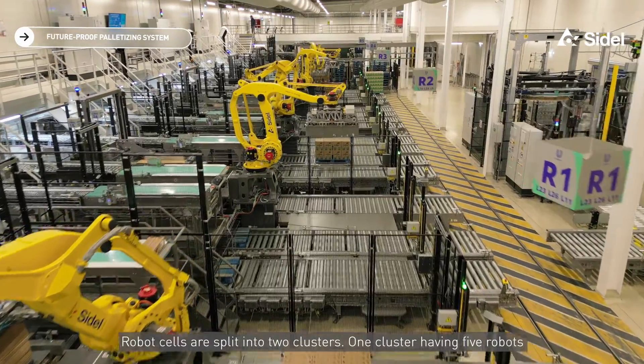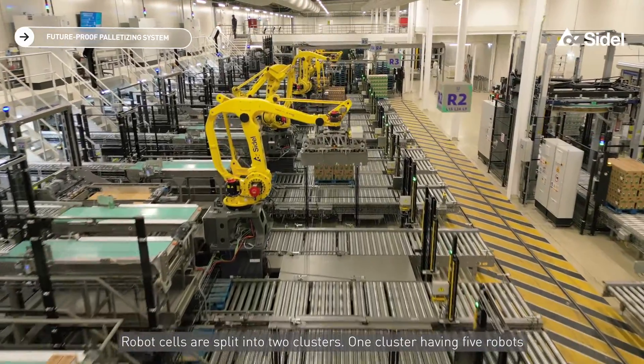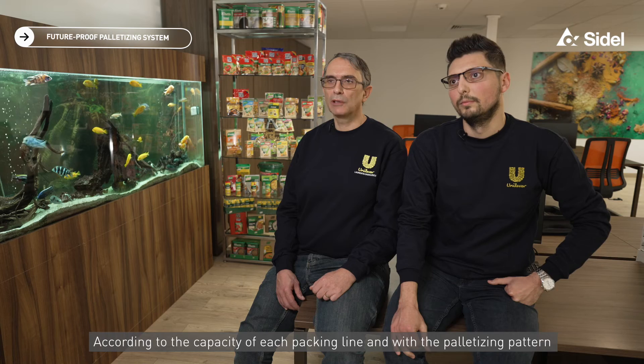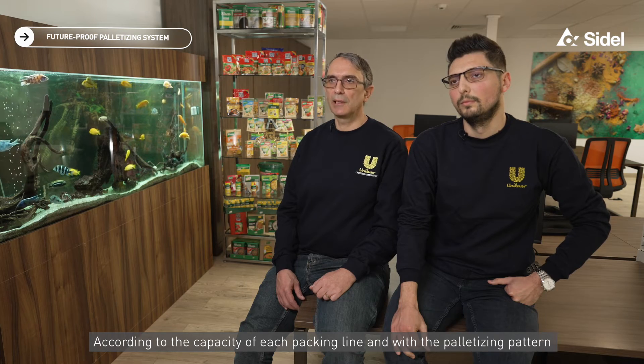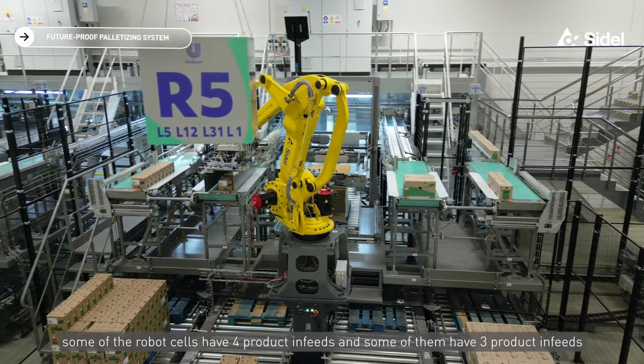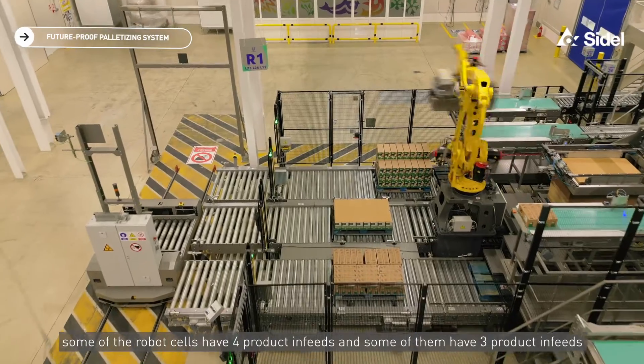Robot cells are split into two clusters: one cluster having five robots and one cluster having three robots. According to the capacity of each packing line and the palletization pattern, some of the robot cells have four product infeeds and some of them have three product infeeds.